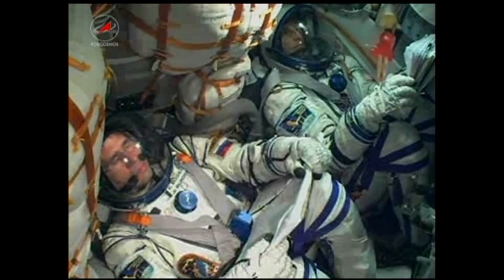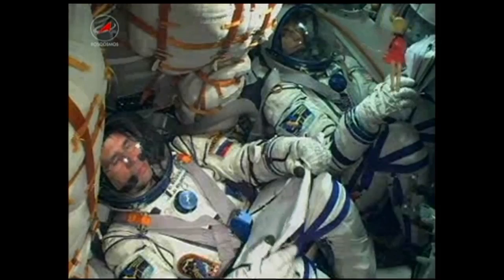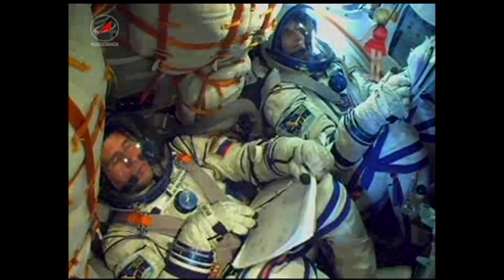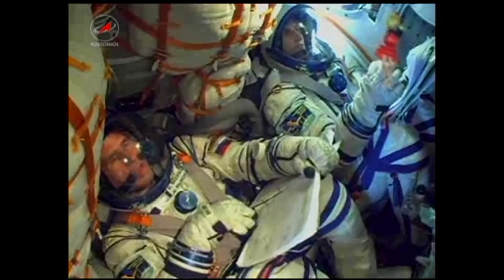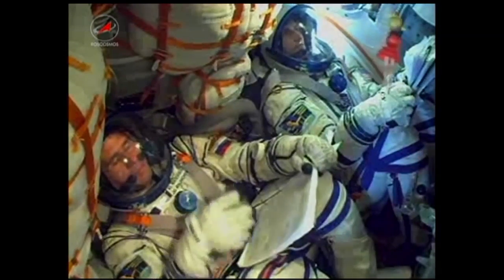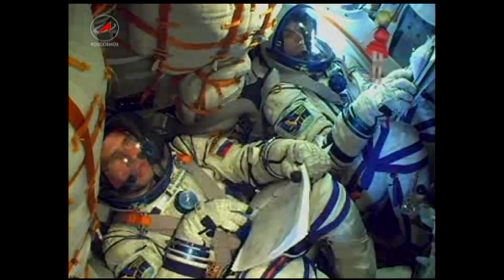Everything looking good as this crew heads toward a date with the International Space Station. Second stage engines are operating nominally. Two minutes and 50 seconds into the flight, the launch shroud and escape tower have been jettisoned — separation is complete. We copy and we saw it. As you can see, a bit of sunlight coming into the Soyuz there. The crew is getting a view outside.